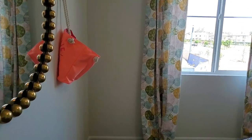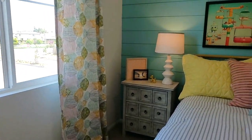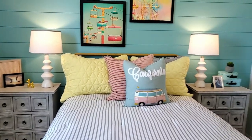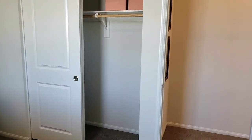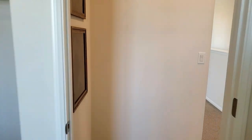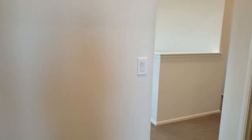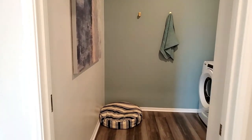The second bedroom has a window, carpet, and a closet. Isn't this home fantastic? What's your favorite room so far in this beautiful home? Let me know in the comments below.